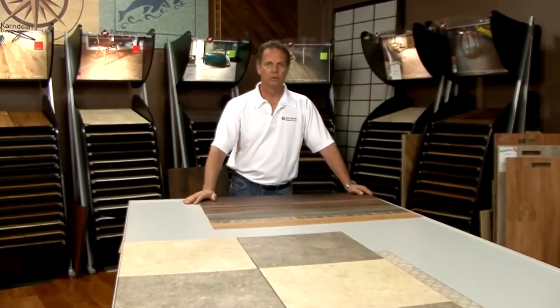Welcome to the new Design Flooring Showroom at Abbey Carpet, Blossom Valley Interiors. We are extremely customer focused and our newly renovated showroom is just one more example of how we provide you with a great floor buying experience.